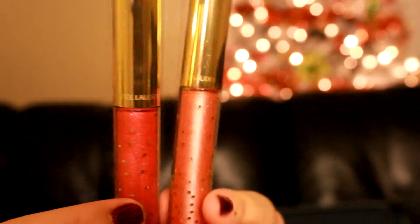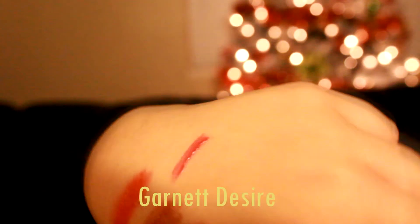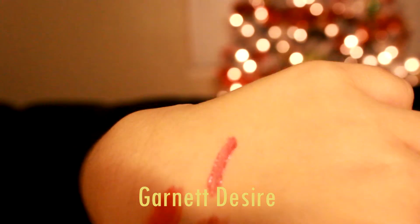Next, they also come with two lip glosses. First is Garnet Desire — this is what it looks like, it has a little bit of shimmer in it. Next lip gloss is Praline Paradise.